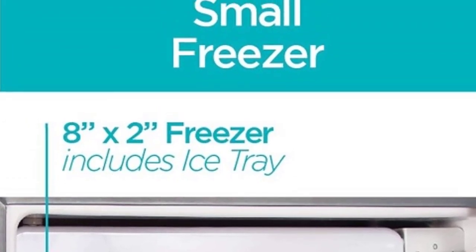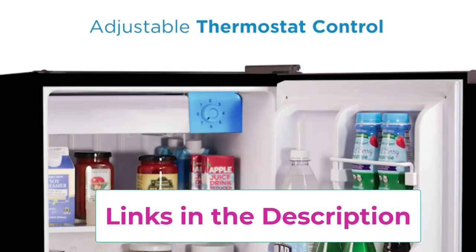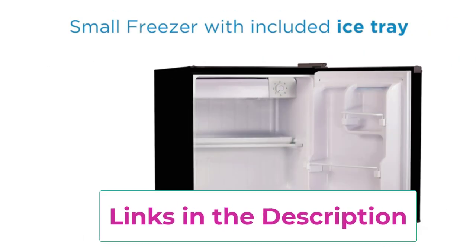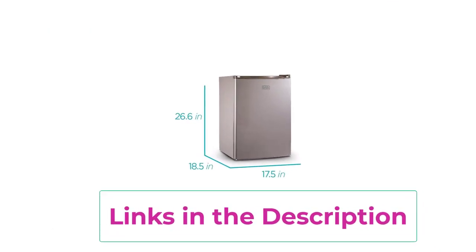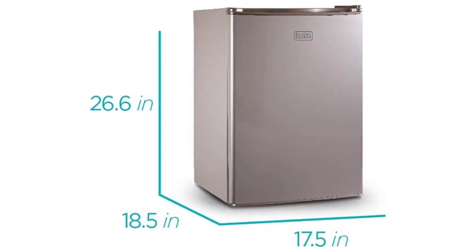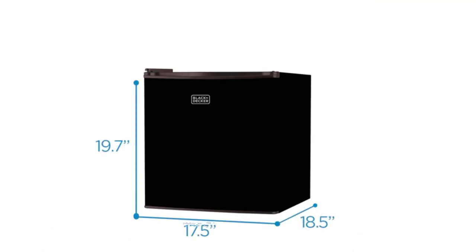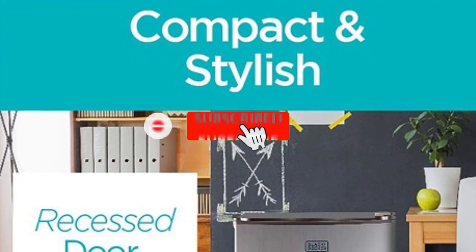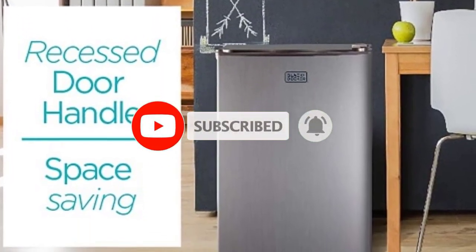Equipped with a built-in freezer compartment, you can conveniently store frozen items alongside your refrigerated goods. The adjustable thermostat control allows you to customize the temperature to suit your preferences, ensuring optimal cooling performance. The sleek black exterior adds a touch of modern style to any room decor, while the compact design makes it easy to fit into small spaces. The reversible door hinge allows for versatile installation options, whether you prefer left or right-handed opening.